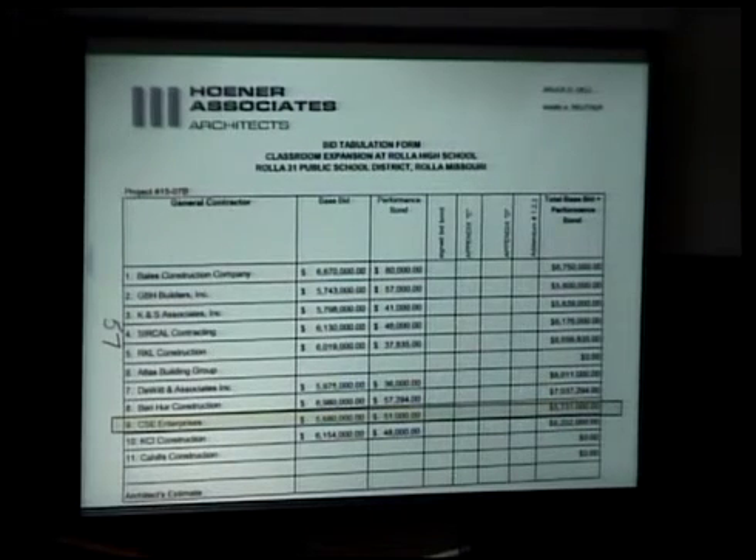If you look at the bid tabulation on that sheet, you can see the range. We had a really close range together, and then some of the other ones were higher. Our estimate was $5.8 million, so coming in under that made us feel good.